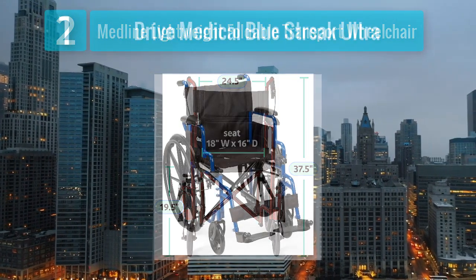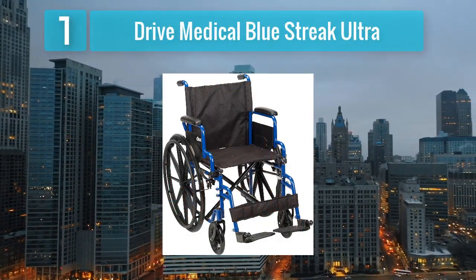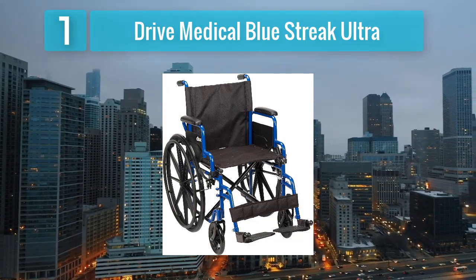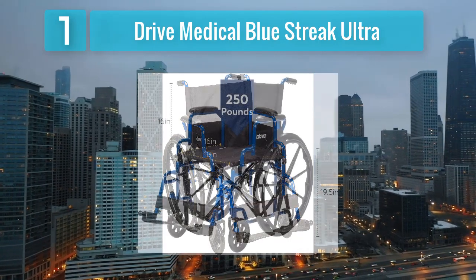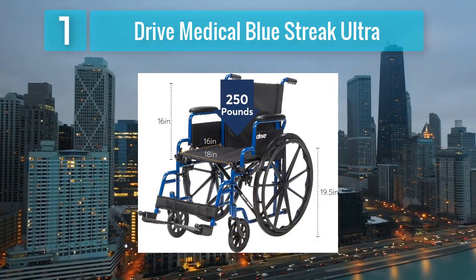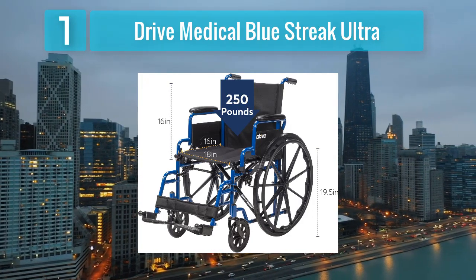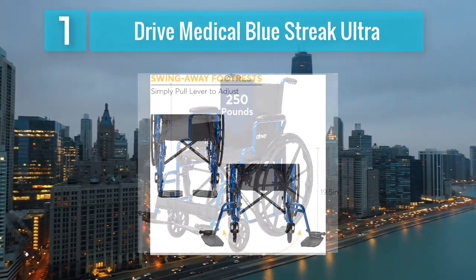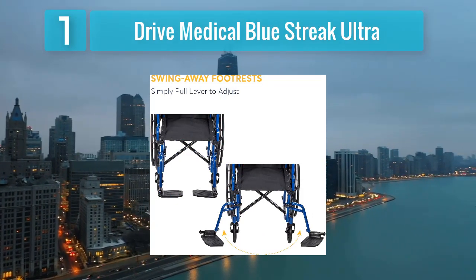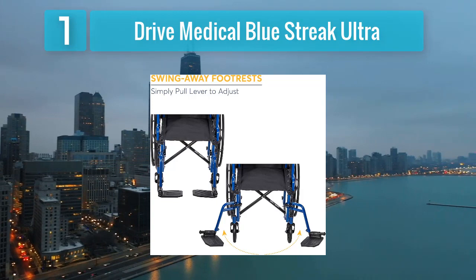Coming in at number 1: Drive Medical Blue Streak Ultra. The Drive Medical Blue Streak Ultra wheelchair stands out for its combination of durability and lightweight design. It features a sleek blue powder-coated frame that not only looks stylish but also adds to its sturdiness. Weighing in at just around 36 pounds, this wheelchair offers excellent maneuverability without compromising on strength.